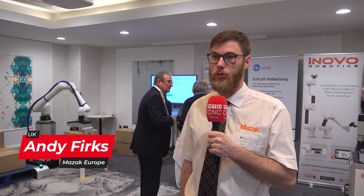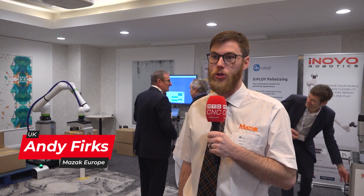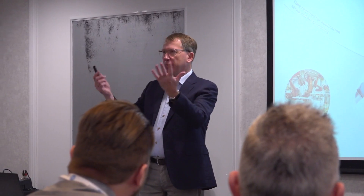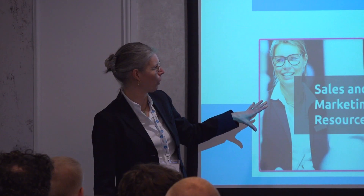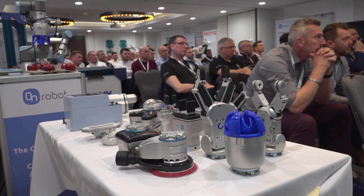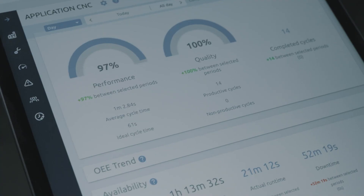Mazak as a company we are trying to lead the way with these new emerging technologies with automation. Events like this mean that we can have the exposure, because engineers need to know about technology to be able to implement them into systems.